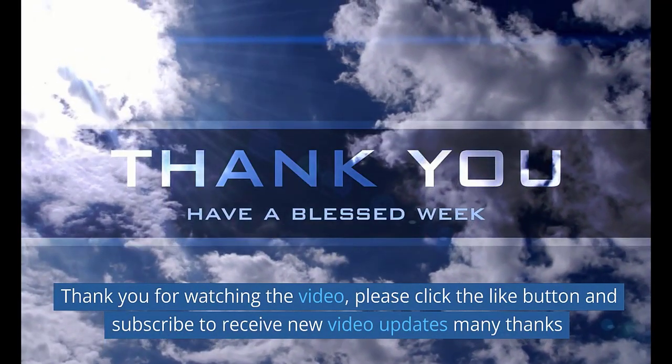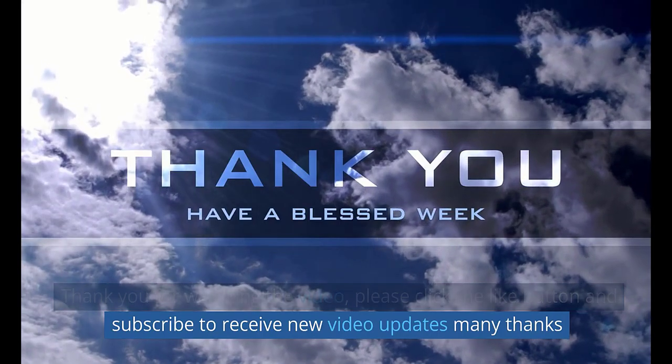Thank you for watching the video. Please click the like button and subscribe to receive new video updates. Thanks.